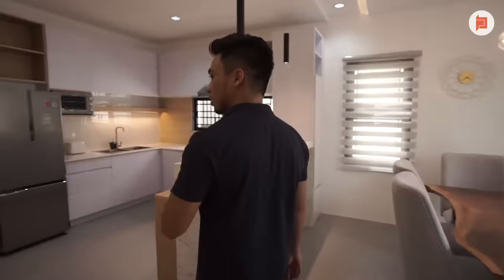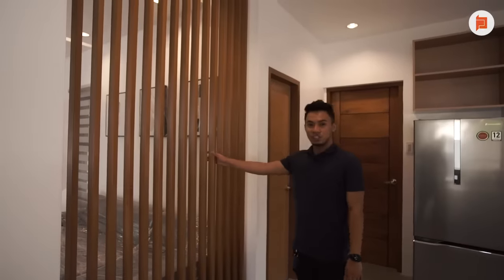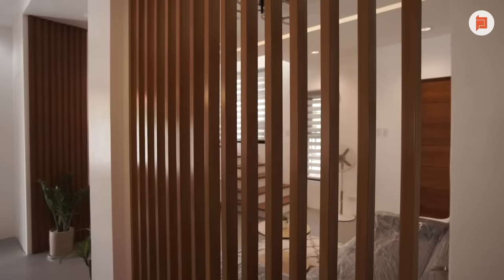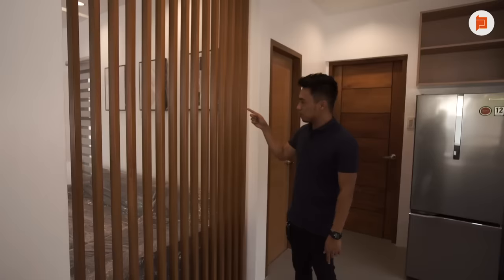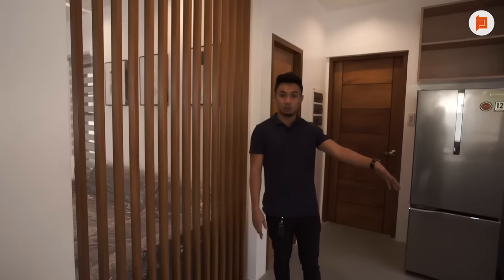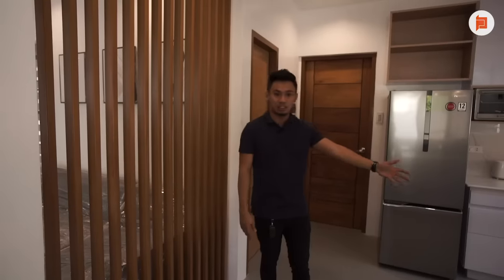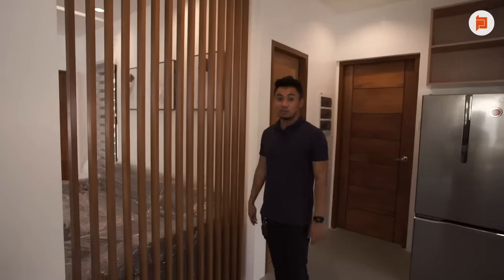Let's go to the kitchen. We have this louver design here. The purpose is not just decorative — it serves as a separation between the living room and the kitchen. When you come in through the entrance door, you can't immediately see the kitchen area or any mess. But we didn't make it a full closed wall, so the open concept of the house is still preserved.